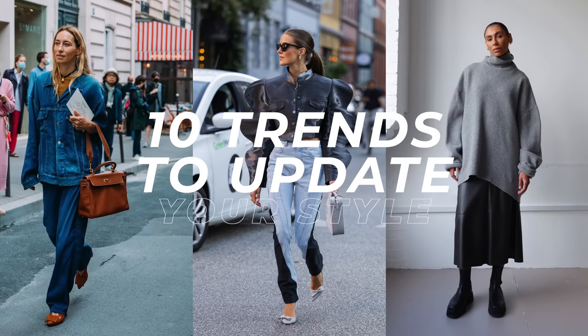Giving your outfits a little style upgrade just got a whole lot easier with these 10 fab fall trends. Hi, I'm Leonie and welcome to my channel. Today we're talking fall fashion trends, as you already know from the title of this video. These particular trends are all extremely wearable and they're pieces that I believe all of us should actually own. So if you'd like to see what they are — some of them are really good — then just keep watching.